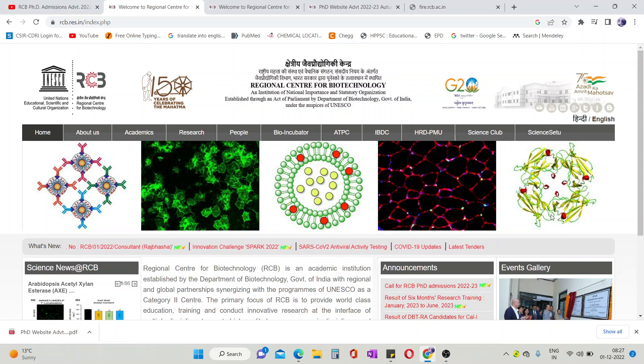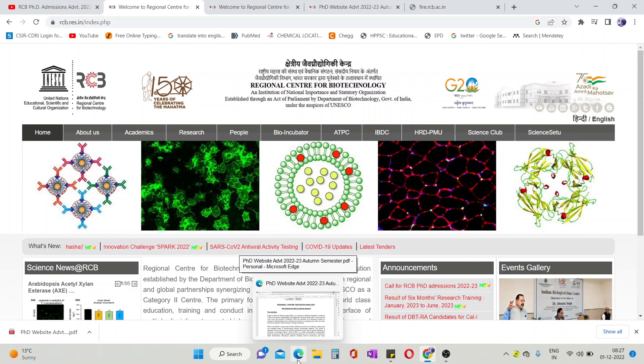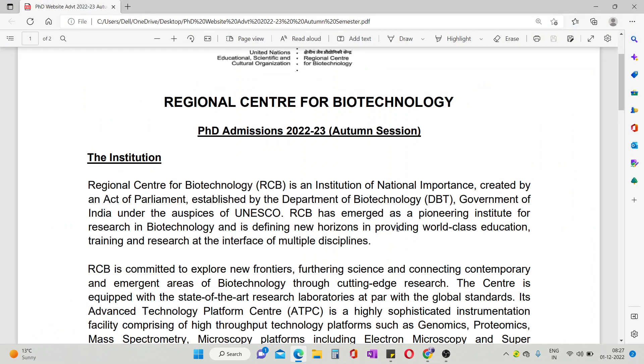Good morning everyone. Everyone wants to go to RCB, the Regional Center for Biotechnology. One of the latest updates is that the Regional Center for Biotechnology admission form has come for 2022 and 2023.